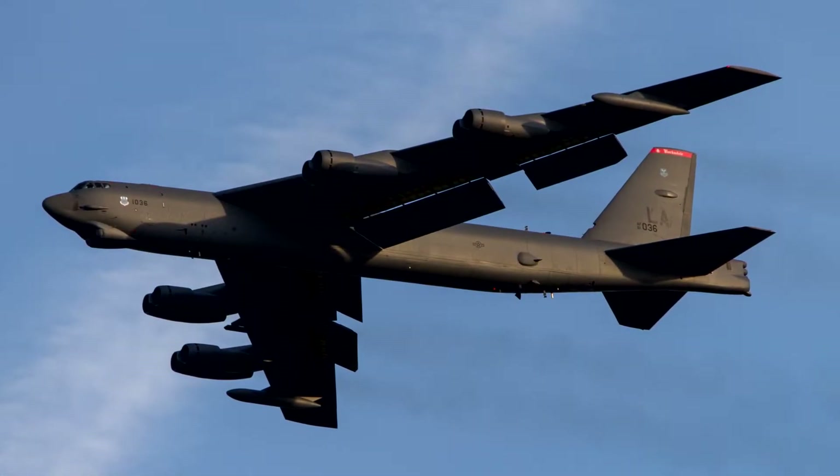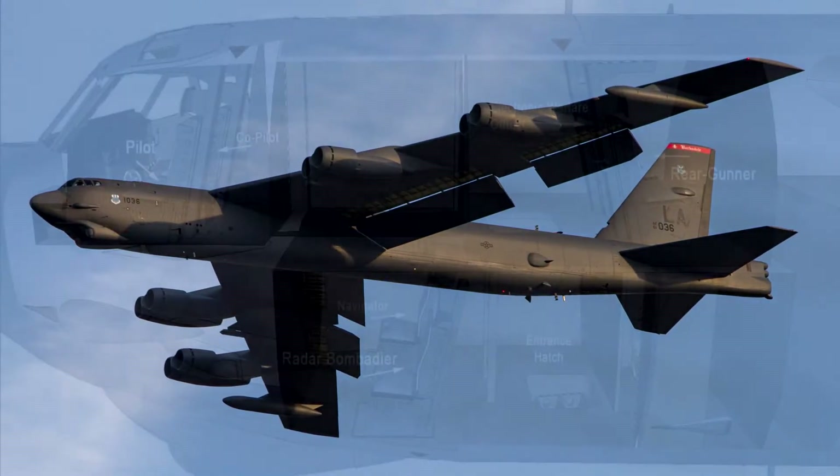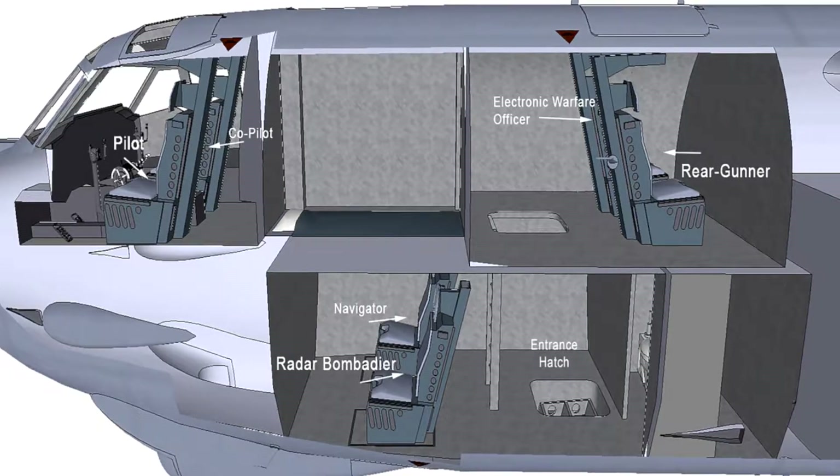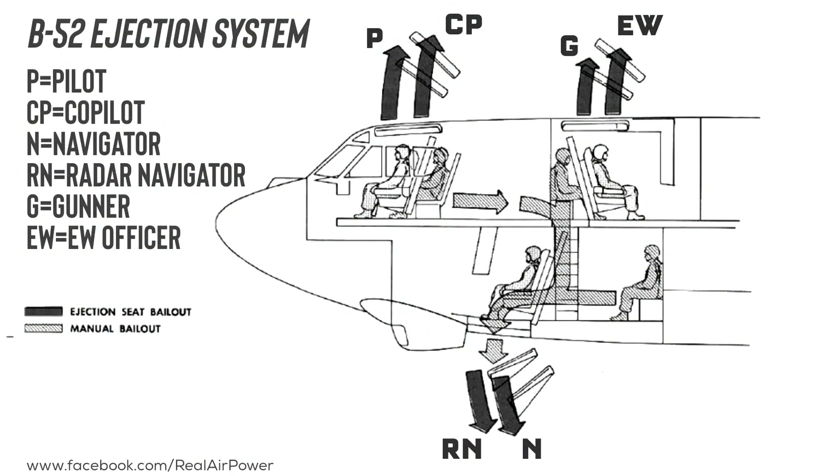Today, there's only one remaining operational jet that still uses a downward ejection system. With six ejection seats, the B-52 Stratofortress has the most of any other aircraft, and due to its two-story cockpit configuration, two of the six main crew stations are equipped with downward-firing ejection seats.